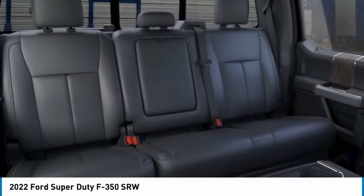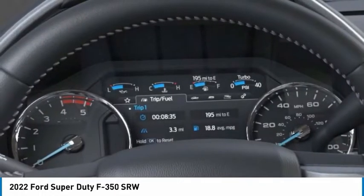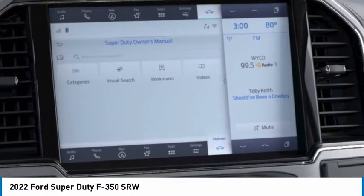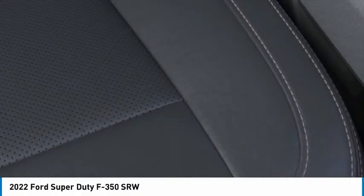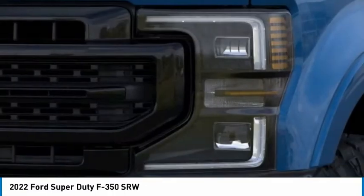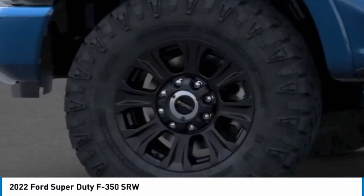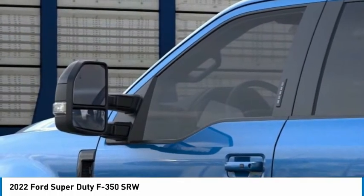Your new ride is just a phone call away. Tire pressure monitor, four-wheel drive, tow hitch, and more. Call us at 234-823-484-952-483-042-40.